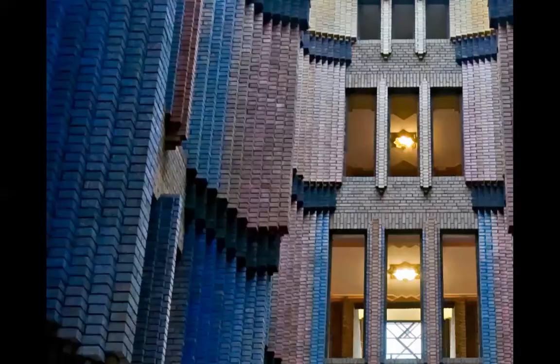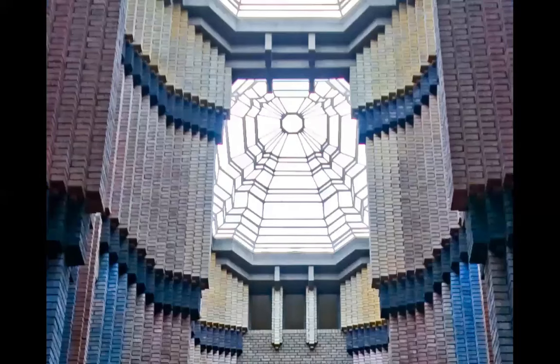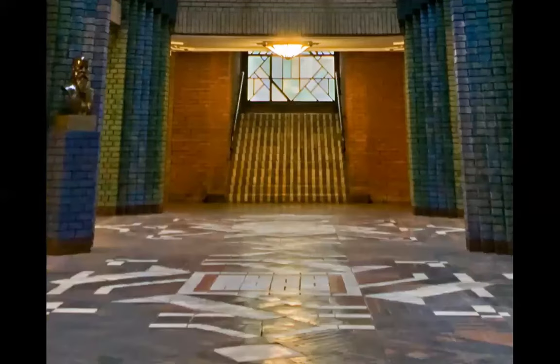Look at this brickwork — the joy he had, I'm sure, when he created this project. It was a creation. The pavement of the floor is a different kind of aesthetics, but everything shows the joy of working architecturally.